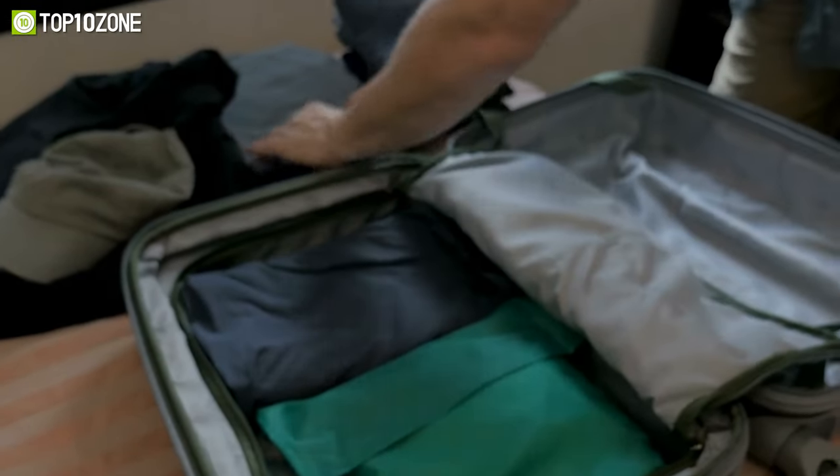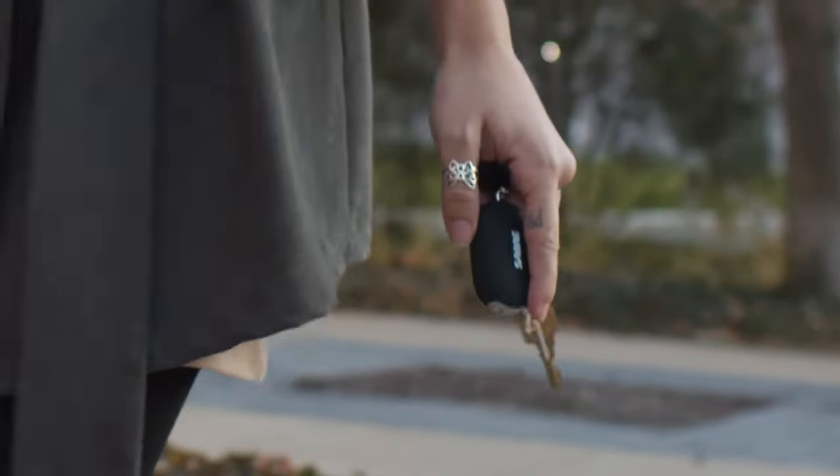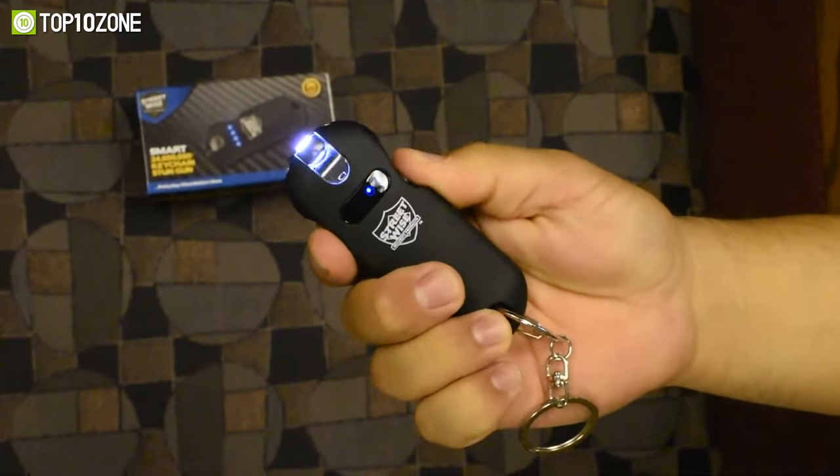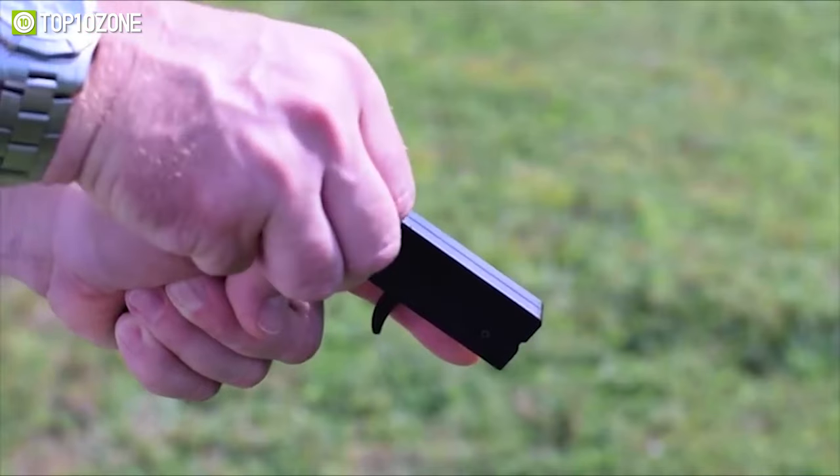When you're headed home for the day, picking up some last-minute things, or on a night out, safety is everything. So today, we will show you the top 10 mini self-defense gadgets you can take anywhere. Let's get started.